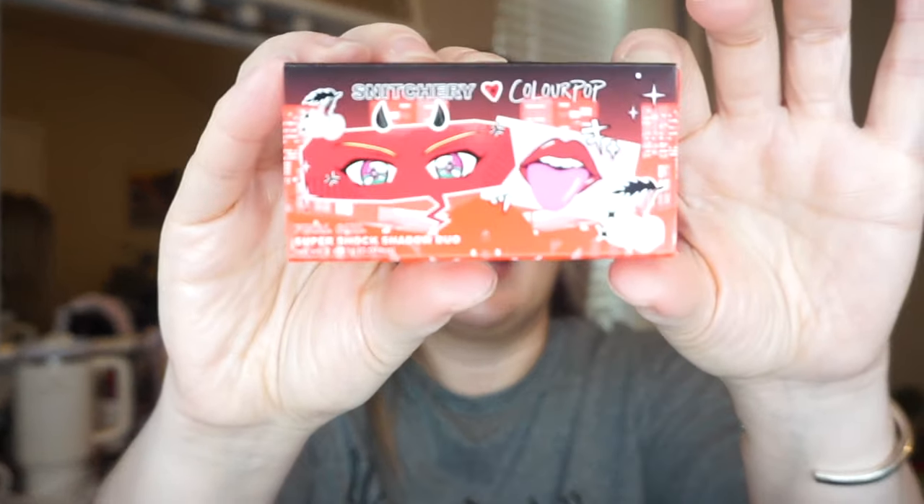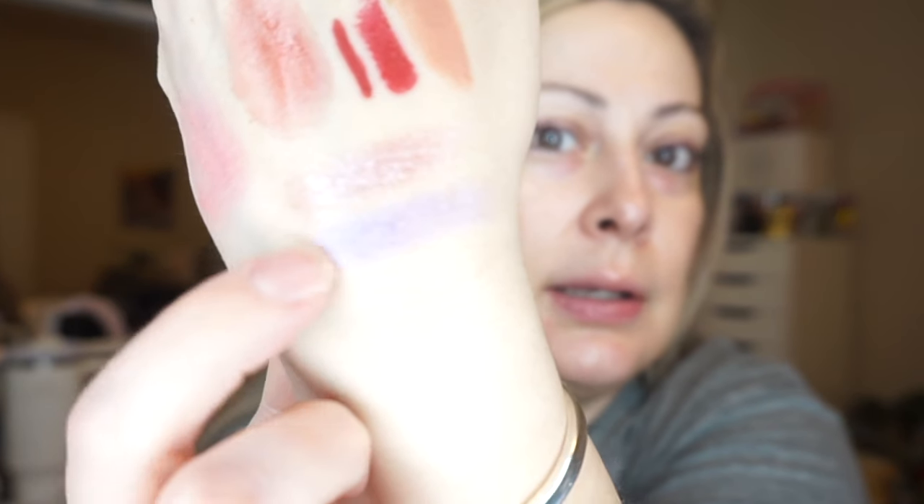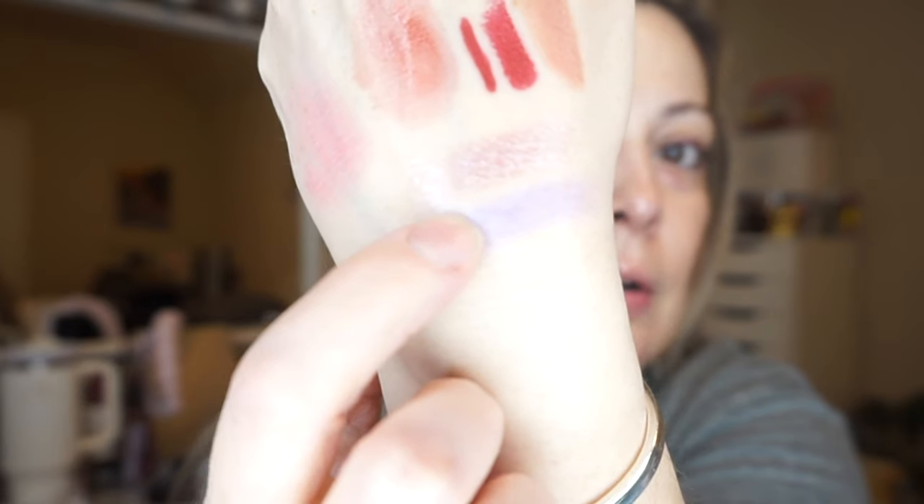The next thing I see is a Snitchery ColourPop Super Shock Shadow Duo in Final Girl — very cute packaging. It's like a pretty blue and bluey-purple. Let me swatch them — very pretty iridescence right there. These are the two shades. I absolutely love the Super Shock Shadow formula. I think they're really good — I know there are a lot of brands now trying to dupe it.